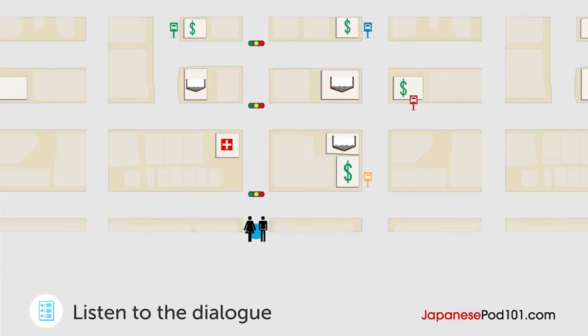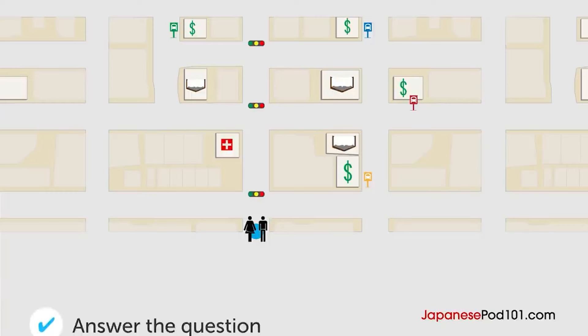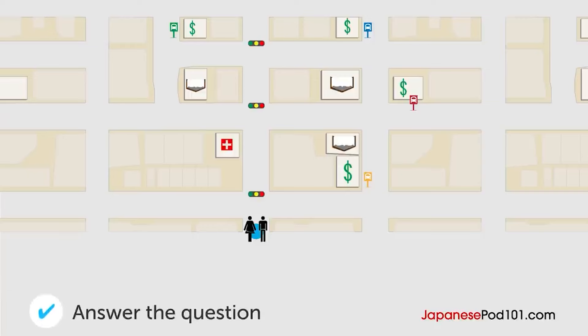すみません、この近くにあるバス停を知りませんか？はい、まっすぐ進んで2つ目の信号を右に曲がってください。そして本屋の角を左に曲がってください。そうすると銀行が見えます。バス停は銀行の前にありますよ。分かりました。ありがとうございます。バス停はどこにありますか？